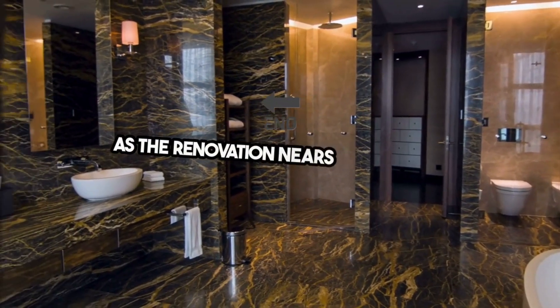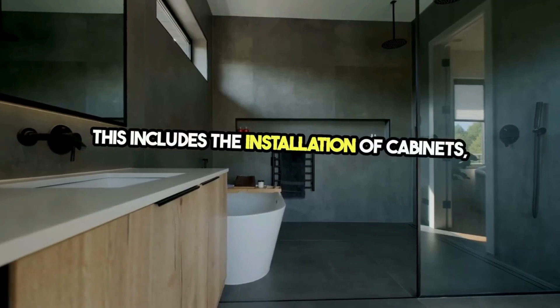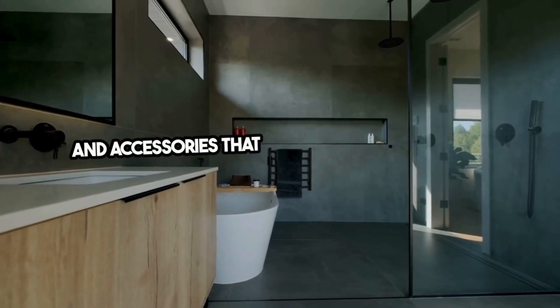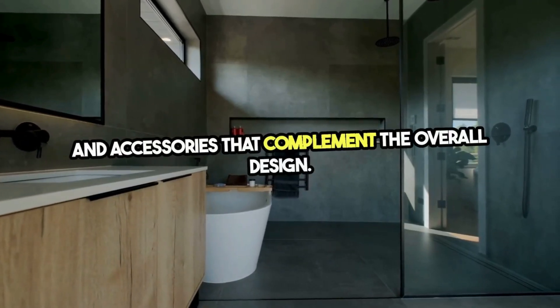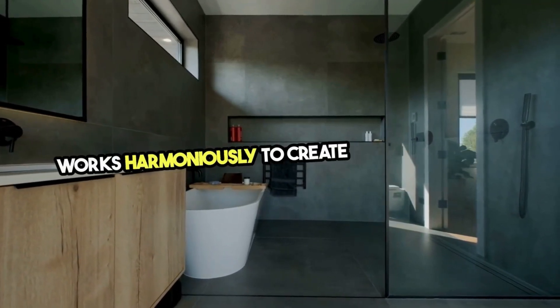As the renovation nears completion, the final touches are applied. This includes the installation of cabinets, countertops, and accessories that complement the overall design. The focus on detail ensures that every element works harmoniously to create a cohesive look.